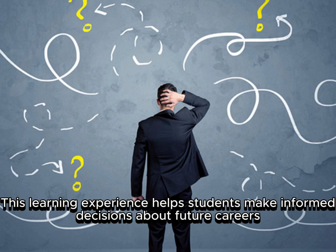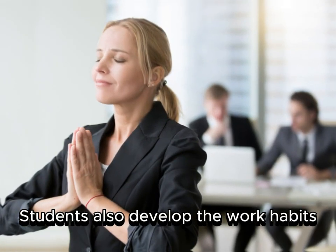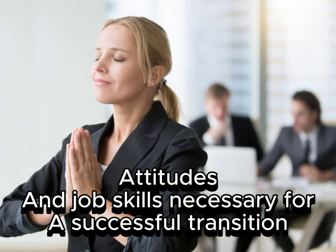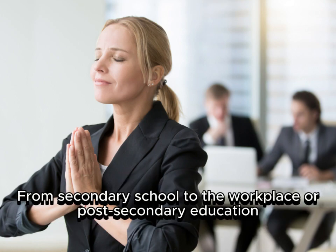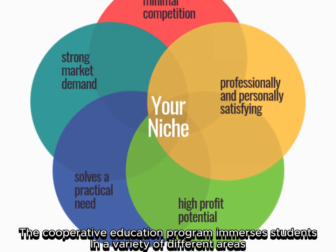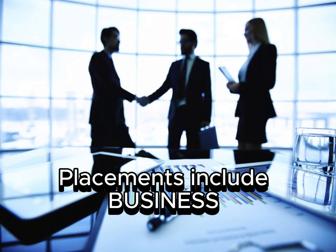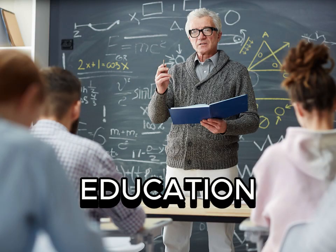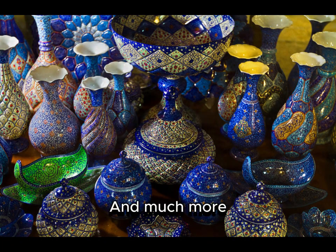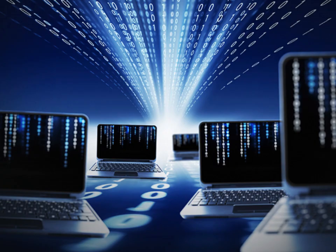Cooperative Education Program: This program integrates academic study with practical experience in business and industry. This learning experience helps students make informed decisions about future careers. Students also develop the work habits, attitudes, and job skills necessary for a successful transition from secondary school to the workplace or post-secondary education. Placements include business, health care, child care, education, fashion, accounting, entertainment and the arts, and much more.